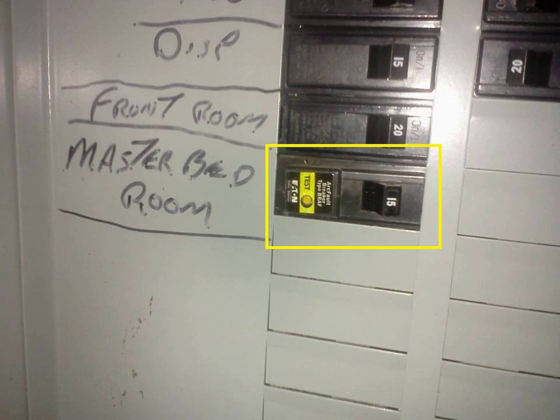An arc fault circuit interrupter, also known as an arc fault detection device, is a circuit breaker that breaks the circuit when it detects an electric arc in the circuit it protects to prevent electrical fires. An AFCI selectively distinguishes between a harmless arc incidental to normal operation of switches, plugs, and brushed motors, and a potentially dangerous arc that can occur, for example, in a lamp cord which has a broken conductor.